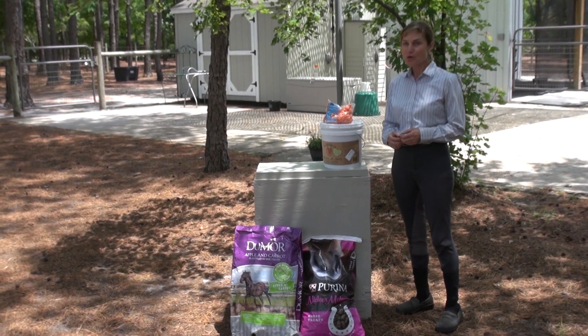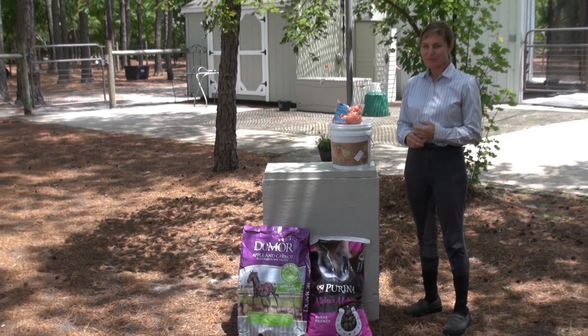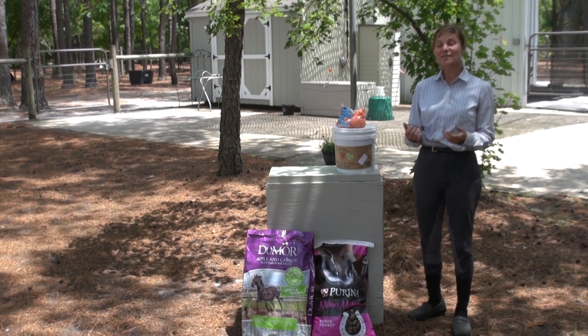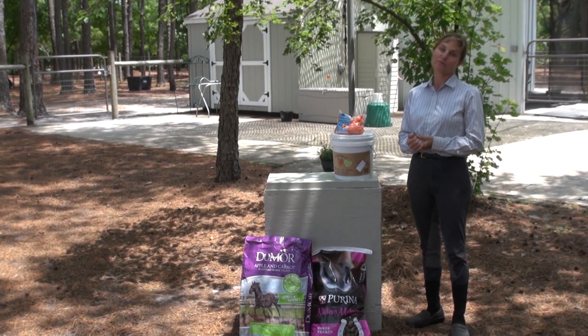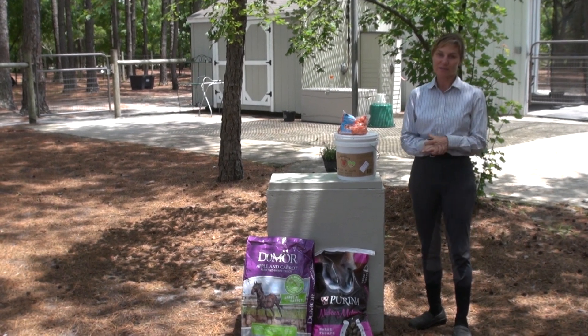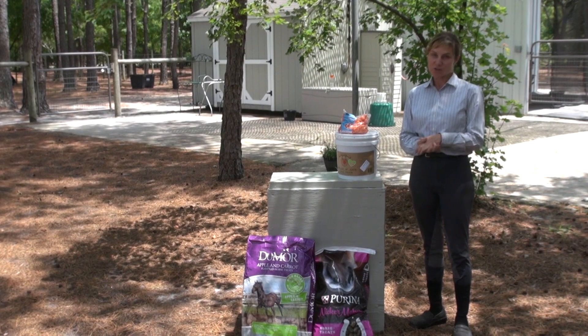You know that your horses are spoiled when you leave the feed store with more pounds of treats than you do grain. I'm Melissa Deal and we do positive reinforcement training here, and it's not true. Positive reinforcement does not mean that you're spoiling your horse. It doesn't mean that your horse has to be mouthy or muggy, if it's done correctly.